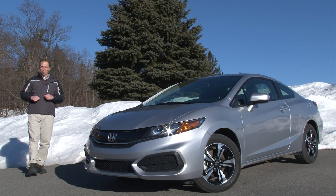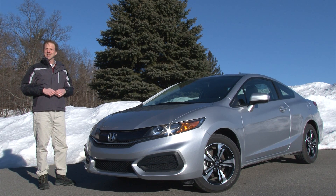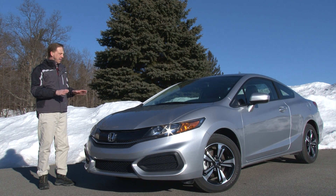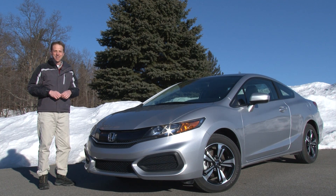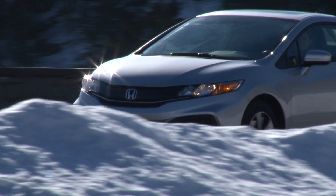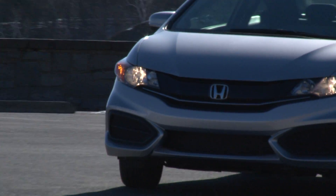Determined to not rest on its laurels, Honda continues its focus on the Civic, this time advancing the 2014 Coupe with sportier styling, a retuned suspension, a new CVT and interior enhancements. It's the best-selling compact car in America and Honda understands that keeping it fresh is imperative to remaining at the top.